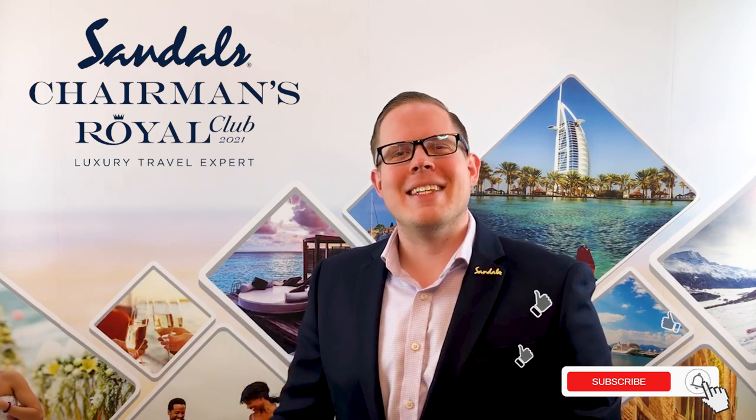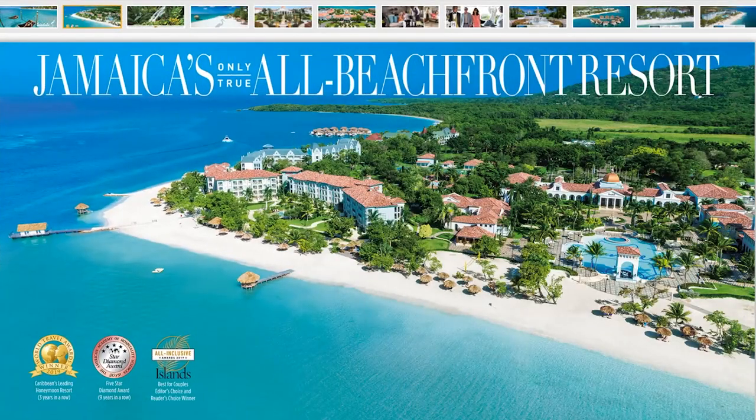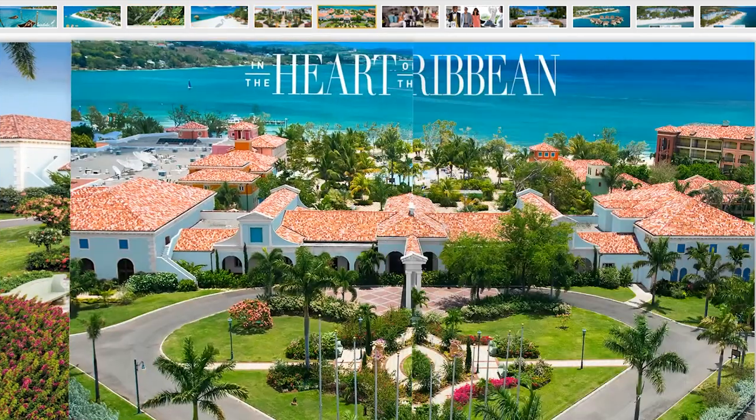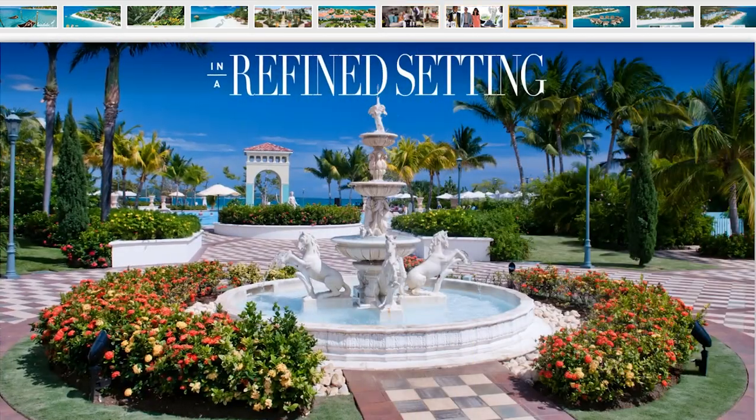The goal of this channel is to provide you with informative content about Sandals and Beaches resorts so you can make informed choices. As YouTube's leading expert on this brand, I want to make sure that you have the right resources at your fingertips. Make sure you have a look in the description below where you will find things like an interactive digital brochure about Sandals South Coast, ways to hold rooms for free, how to compare rooms and resorts, where to find the best deal, and so much more.